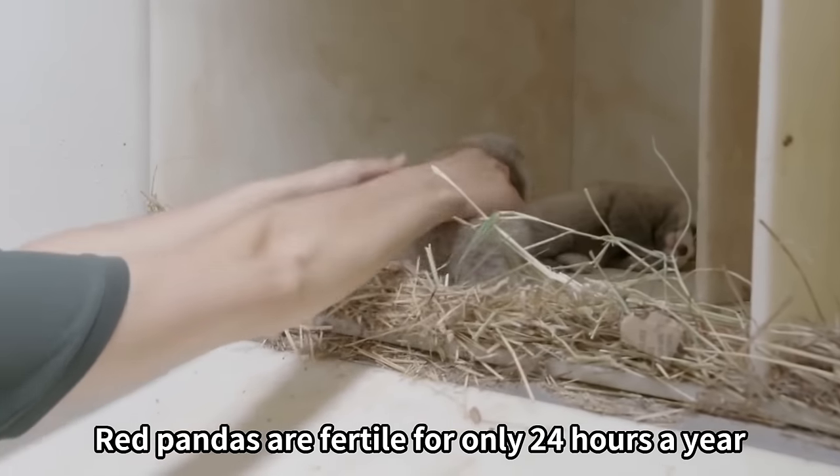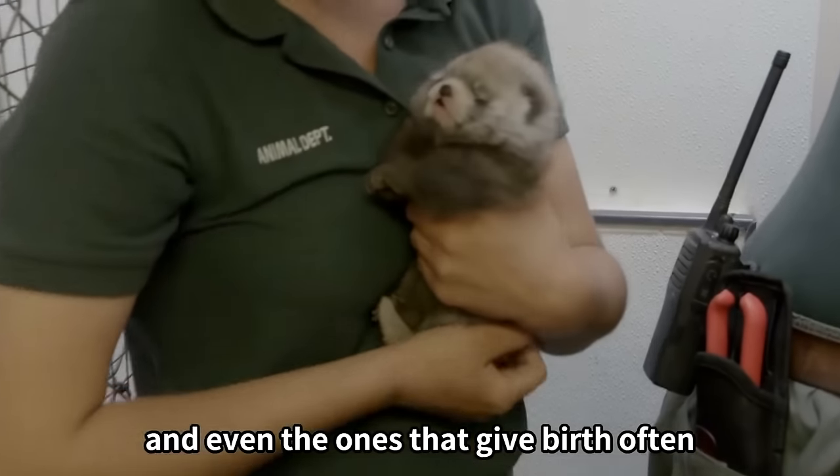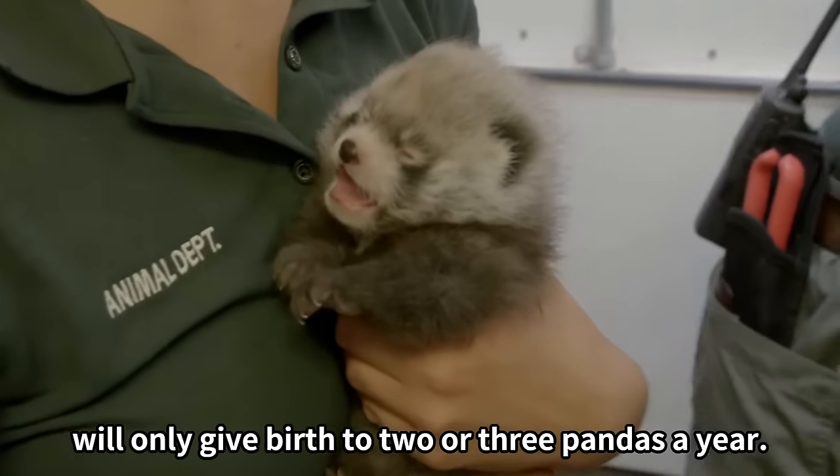Red pandas are fertile for only 24 hours a year, and even the ones that give birth often will only give birth to two or three pandas a year.